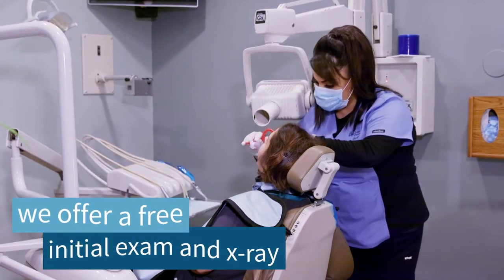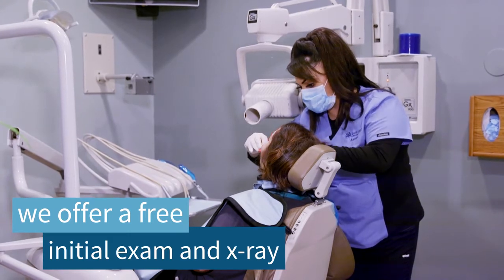One of the benefits that we provide here at 34th Street is a free initial exam and x-ray.